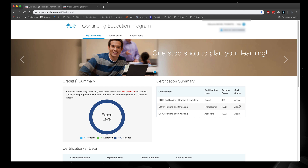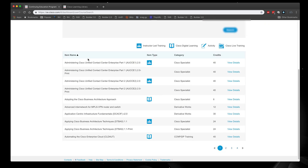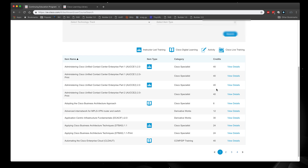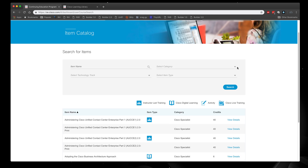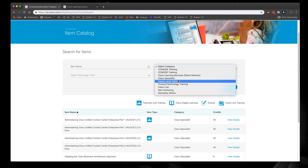There is something called the item catalog where you can see all the particular courses available, including the item type, the number of credits, and view details. I focused on digital learning — I did not want instructor-led training, which is very expensive and takes more time. I wanted to do it on my own terms, so digital learning was my focus. I went up to select category and looked at the Cisco Learning Services option.